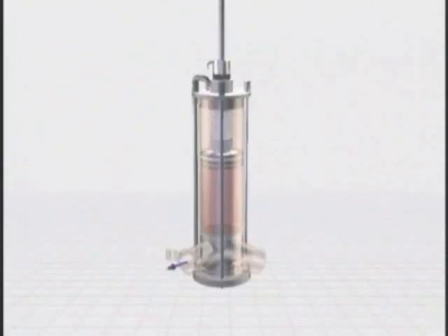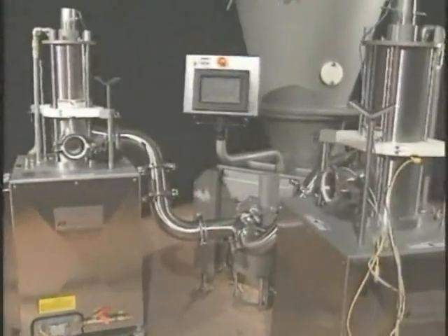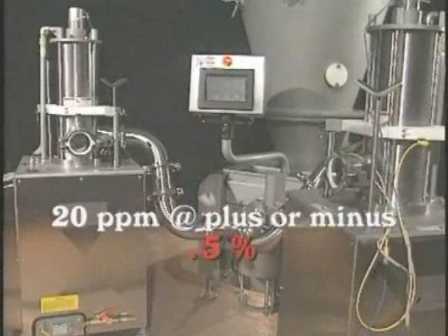Ready for discharge to the downstream equipment, once the proper signal is received the portioning piston lowers pneumatically and discharges the entire volume of the chamber downstream. The rotor then returns to its filling position, opening to the four-inch inlet and begins receiving product for the next portion. Multiple Marlin COV portioners can be fed from a single Opti series pump. Each COV can produce up to 20 portions per minute with a guaranteed portion accuracy of plus or minus 0.5%.